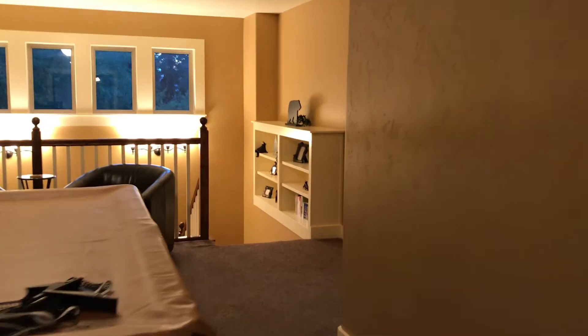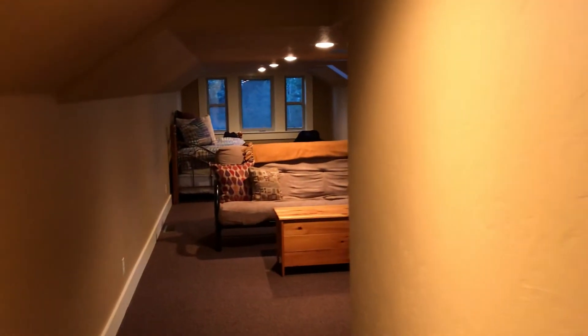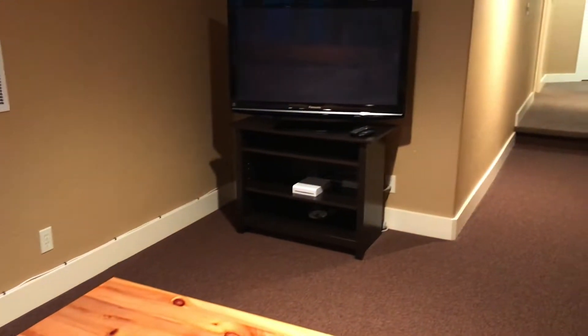There's another room up here with a queen size bedroom, and a bathroom up top with a tub and shower combo. Another bedroom right here with a queen as well. There's another trundle, bean bags, and an entertainment setup with a Wii.